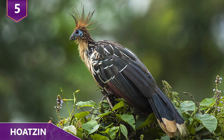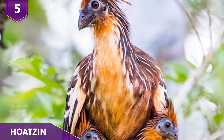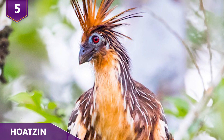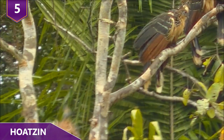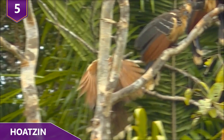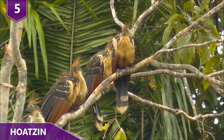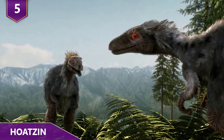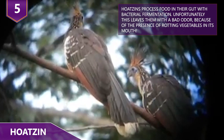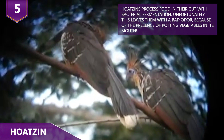Number 5: The Hoatzin — also called the Stinkbird or Canje pheasant. The Hoatzin is probably used to unflattering names because they've been around for so long. These tropical birds are found in the swamps and mangroves of the Amazon. Looking almost like a creature straight out of ancient mythology, they're thought to be the last surviving member of a bird lineage that branched off after all non-avian dinosaurs went extinct. While there is some debate over the exact age of the fossil records, there's little doubt that these birds are pretty adaptive.